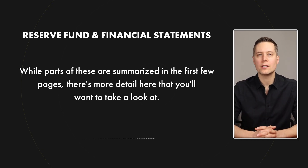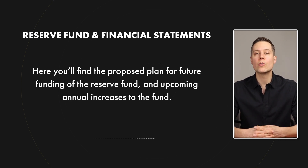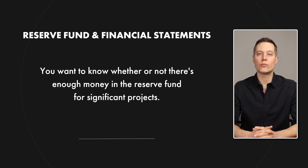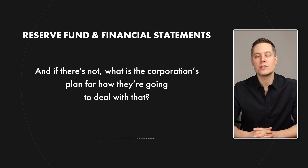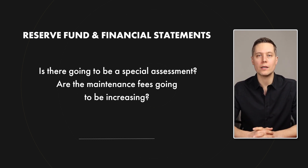Other important parts of the status certificate are the reserve fund study and the financial statements. Parts of these are summarized in the first few pages, but there's more detail here to look at — especially if the summary mentioned a reserve fund deficiency or special assessment. Here you'll see things like the proposed plan for future funding of the reserve fund, a breakdown of upcoming annual increases to the reserve fund, a breakdown of the corporation's revenue and expenses, and whether there will be a surplus or deficiency at year end. For example, if the corporation plans to redo the roof or make major repairs to the parking garage, is there enough money in the reserve fund to cover those costs? If not, what is the corporation's plan — a special assessment where every owner pays thousands of dollars out of pocket, or increases to maintenance fees? You want to know not just where the condo is today financially, but also where things might be headed.